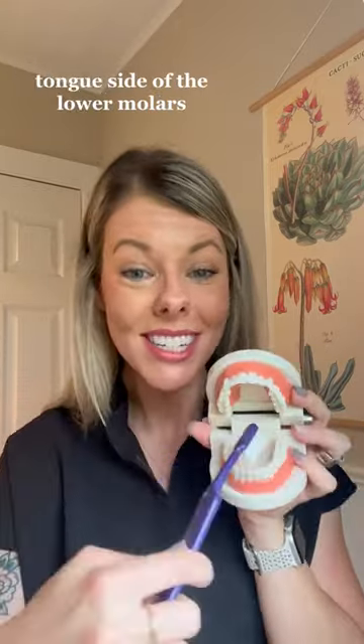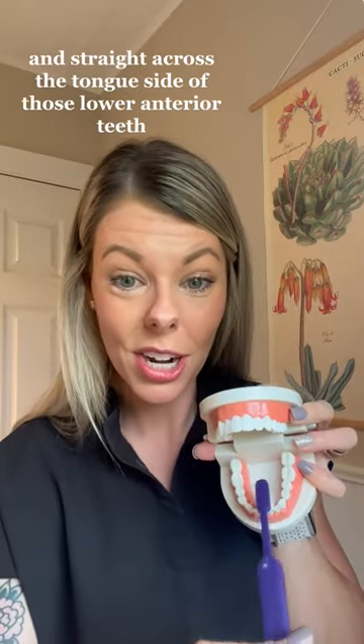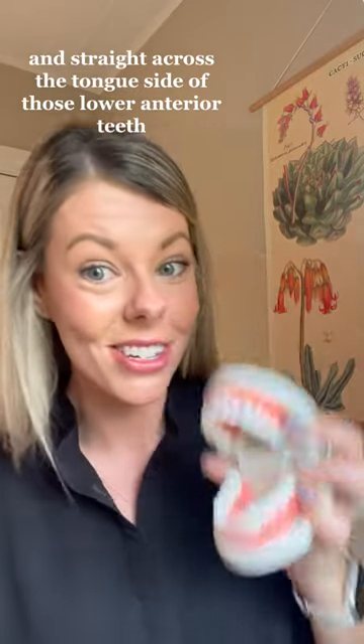Cheek side of the upper molars, tongue side of the lower molars, and straight across the tongue side of those lower anterior teeth.